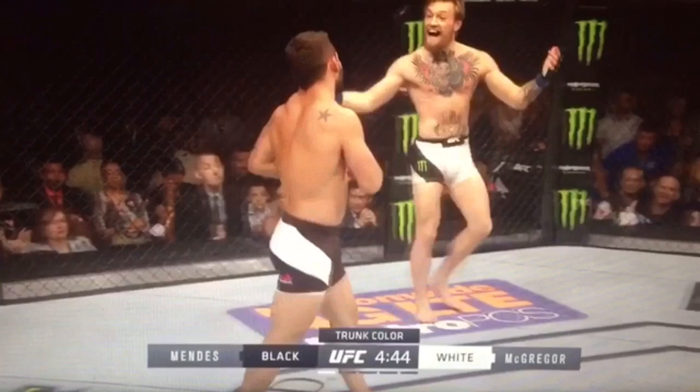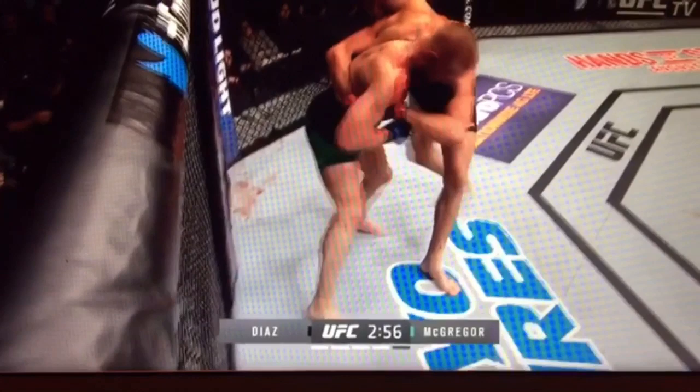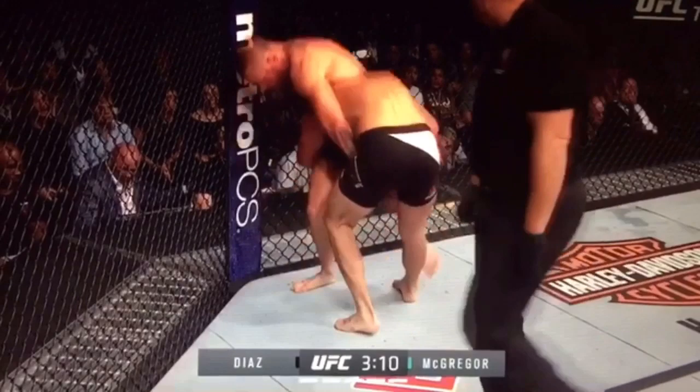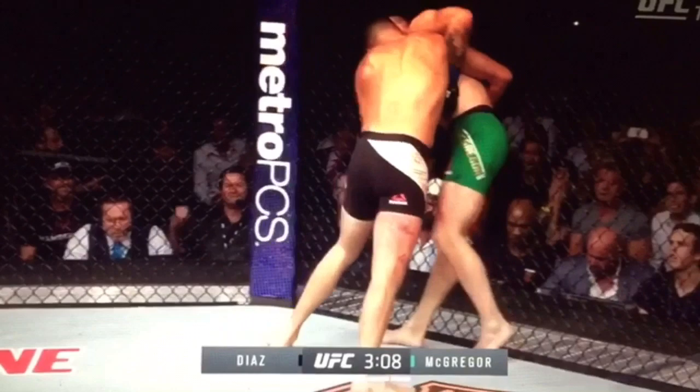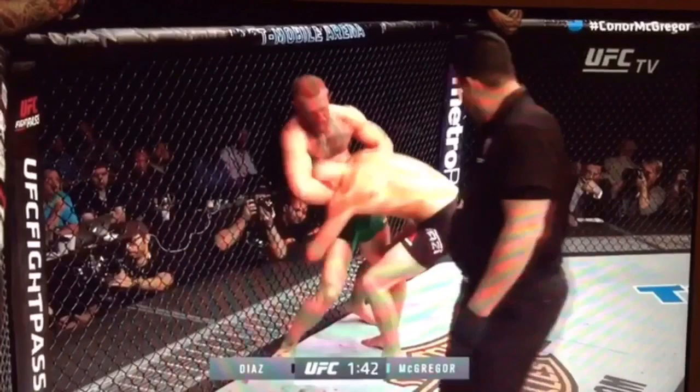Here we can watch McGregor's takedown defense against the cage. We can see him defending takedowns against Chad Mendes on the cage. And in his last fight against Nate, Nate was pressuring him into the cage, opening him up with strikes and looking for the takedown — but McGregor did a great job and Nate was unable to secure any takedowns against the cage. Conor has great balance, and he uses the cage to regather his balance even more, putting his back on the cage to defend the takedown.